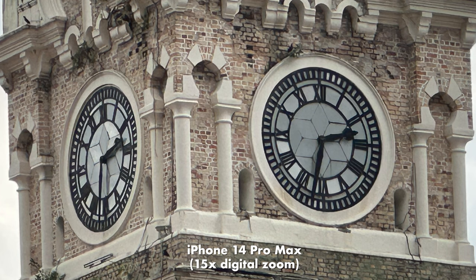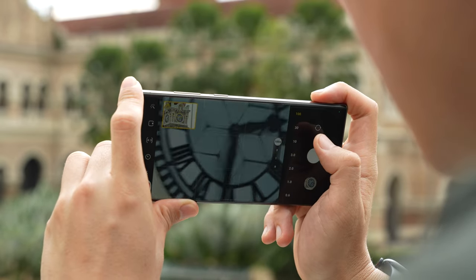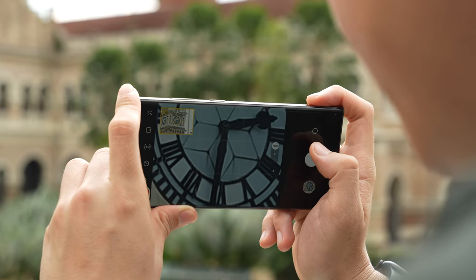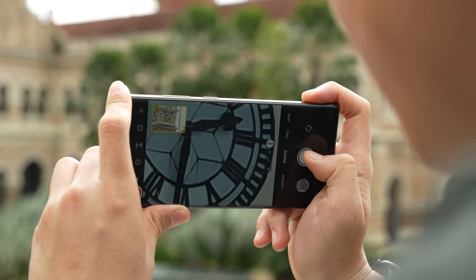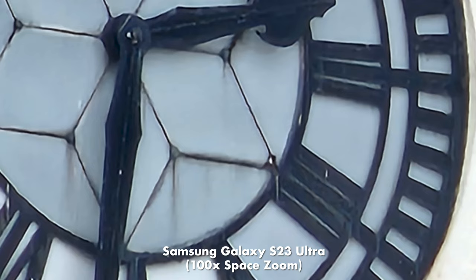The iPhone's digital zoom tops out at 15x, whereas the S23 Ultra's Space Zoom uses the 200-megapixel main camera, the 10x telephoto, and some AI magic to produce incredible images. The 30x digital zoom actually looks better than the 10x optical zoom, although as expected, the 100x zoom is barely usable.